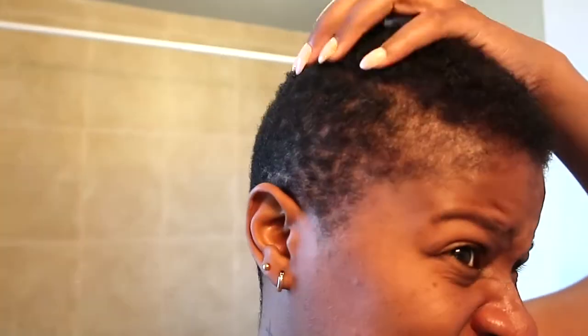Alright guys, this is just before I wash my hair. You can tell the sides — the fade has gone — and it's been one month. My usual routine has just been shampoo and literally just oil. I'm not really working with deep conditioners.